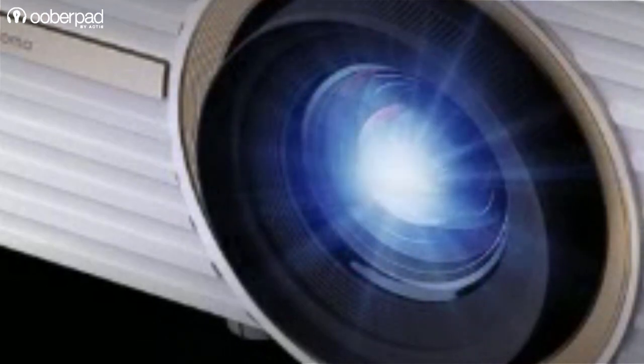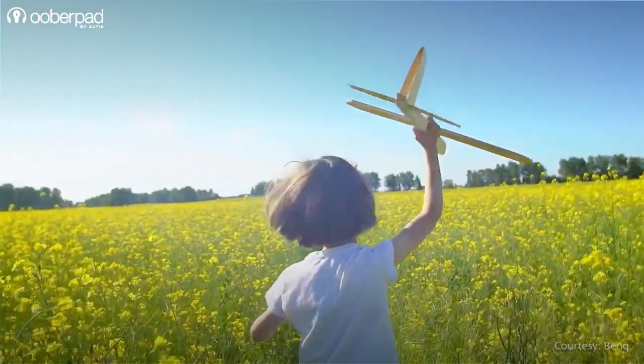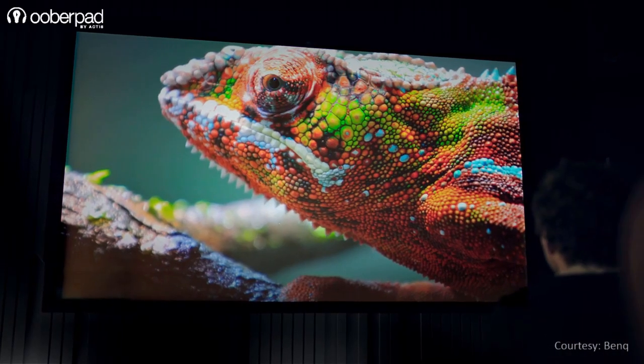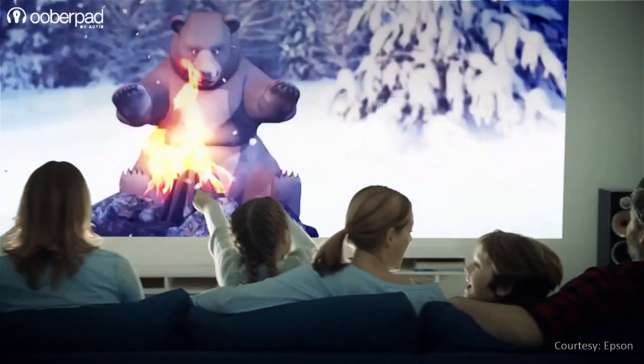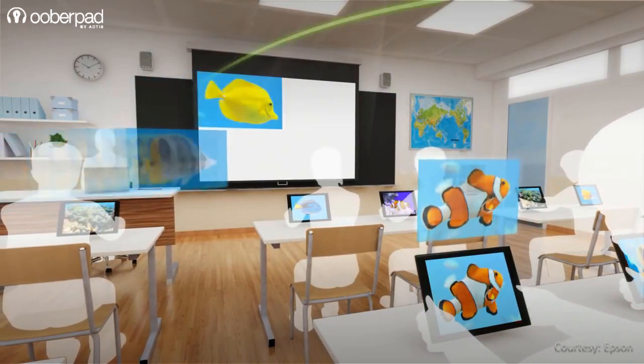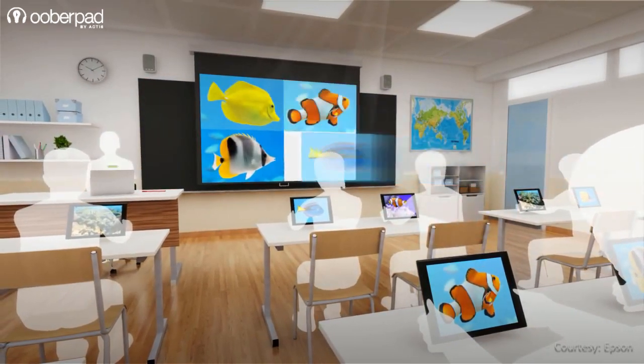So, we are skipping LEDs in our comparison. In this video, we are doing a quick comparison between lamp and laser light source projectors, explaining their differences and sharing their pros and cons. Both these types of projectors are popular choices for homes, offices, and classrooms, and each offers some unique benefits over the other.